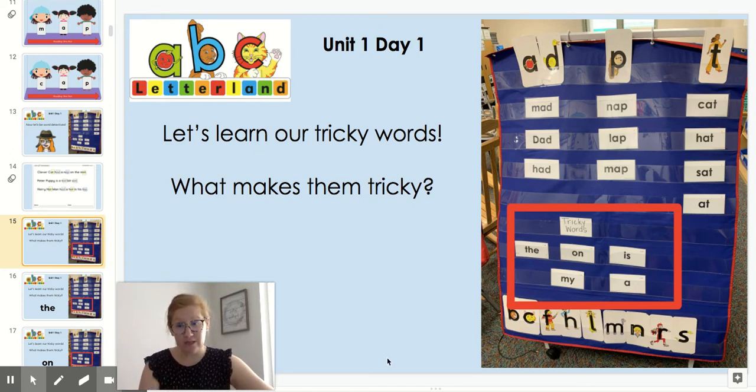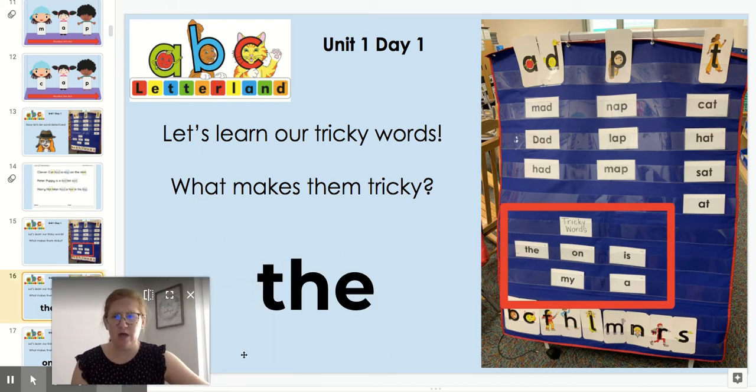But we also have some tricky words, and we know that tricky words don't follow our normal spelling patterns. Let's look at these tricky words. Here's the first tricky word: the. Say the. What here doesn't match the letter? I know that T by itself — Talking Tess — usually says T. H usually says H and E usually says EH. None of those letters are saying those sounds, so the is a tricky word. Everybody say the.